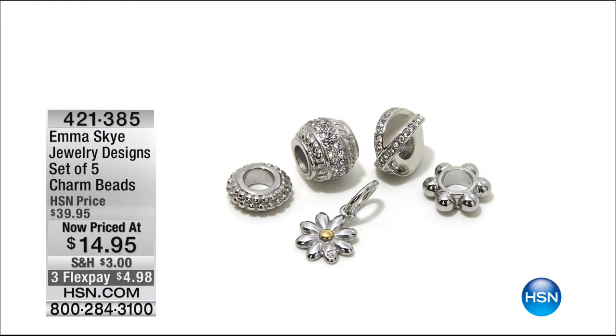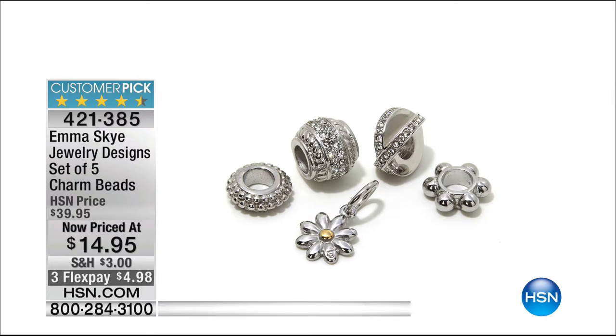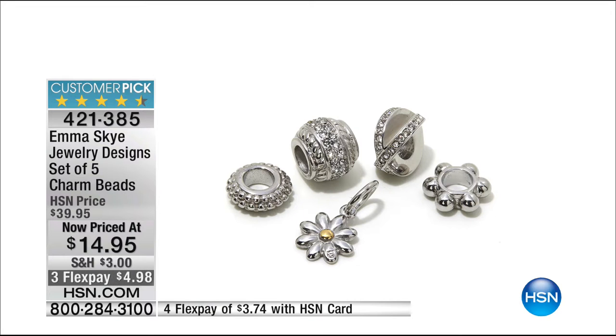Coming up — you want to talk about value — we have our set of five charm beads. One of them should be more than $14.95. We did these at $40, which means they're $10 a piece typically. Today instead of $10 a piece, you get all five for $14.95 — less than $3 per charm. We have the bracelet these will work back on. You can also put these on little chains or little earrings if you want. Set of five for $14.95.